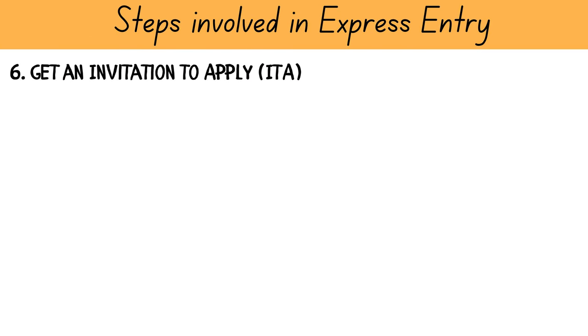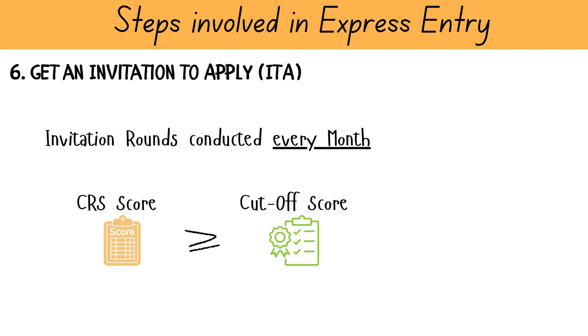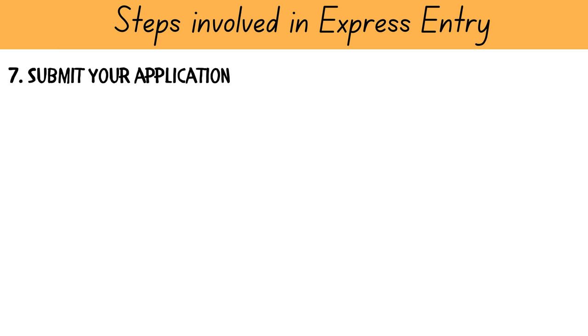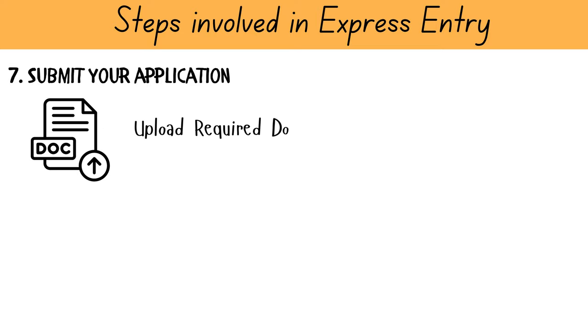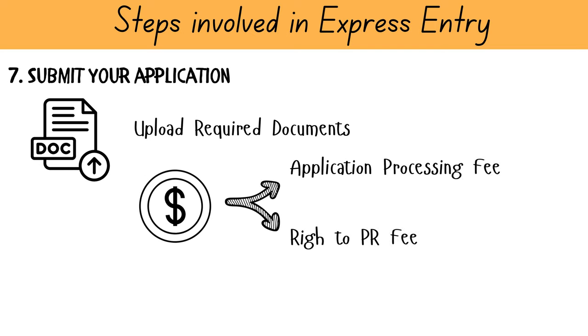Invitation rounds under various programs are conducted every month, and if your CRS score meets or exceeds the cutoff score for the current round, you will receive an invitation to apply from IRCC. Please note that the invitation to apply is not PR. Once you receive an invitation to apply, you will need to upload all requested documents accurately, pay the application processing and right-of-residency fee, and submit your application for review by an IRCC officer. The usual application processing time post-submission is about 6 to 8 months.